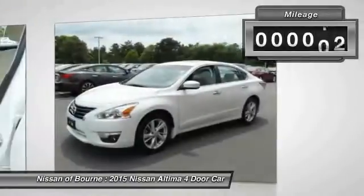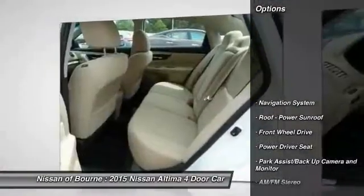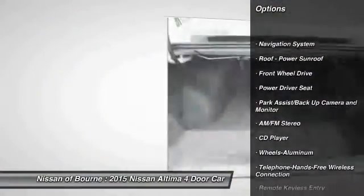This vehicle has less than 5,000 miles. Here are some of this vehicle's great options: anti-lock braking system, traction control, navigation system.